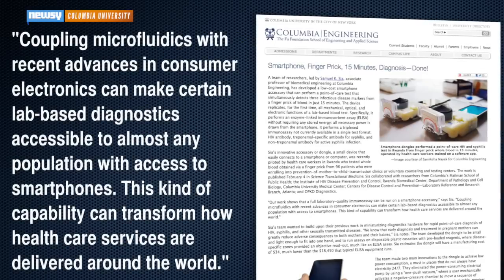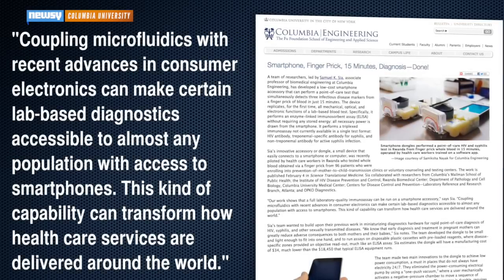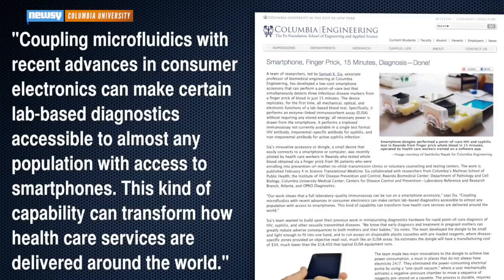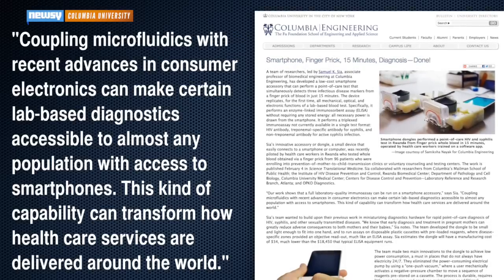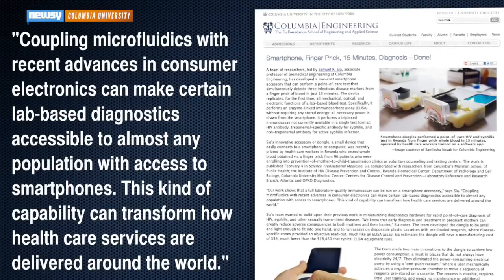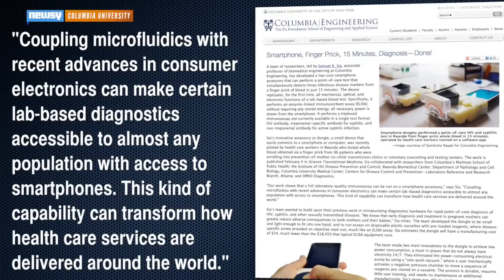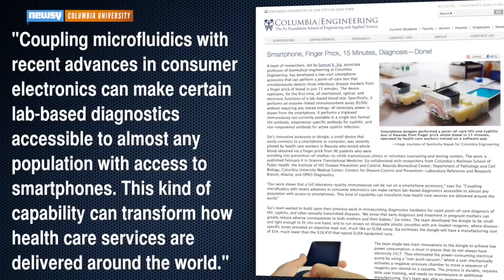Lead researcher Samuel Sias said coupling microfluidics with recent advances in consumer electronics can make certain lab-based diagnostics accessible to almost any population with access to smartphones. This kind of capability can transform how health care services are delivered around the world. For Newsy, I'm Matt Moreno.